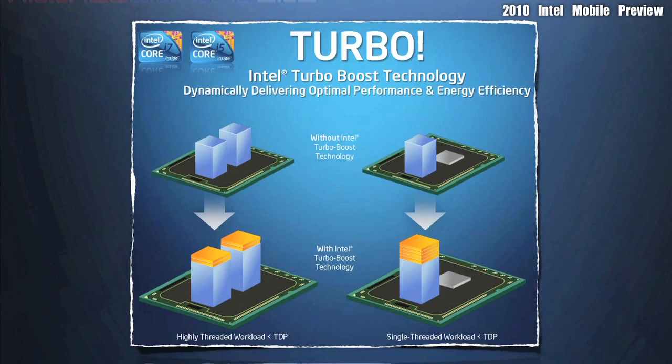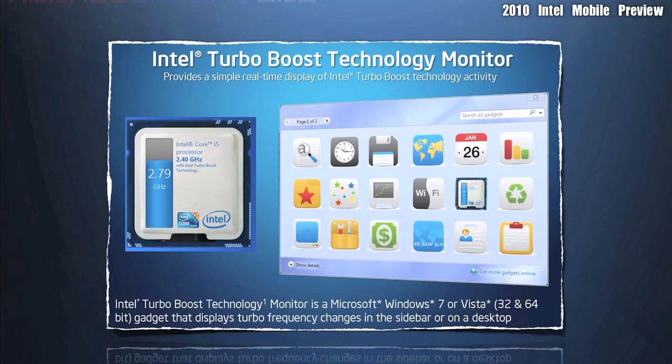This diagram explains Intel's Turbo Boost technology. Intel's new mobile processors support Intel Turbo Boost technology monitor, which is a new gadget offered in Windows 7 or Windows Vista.